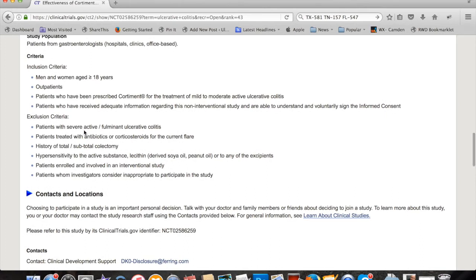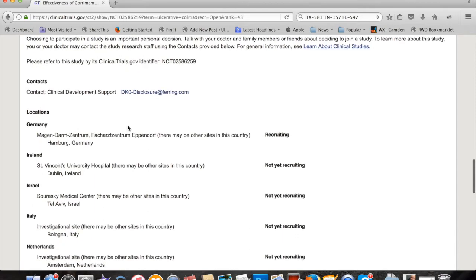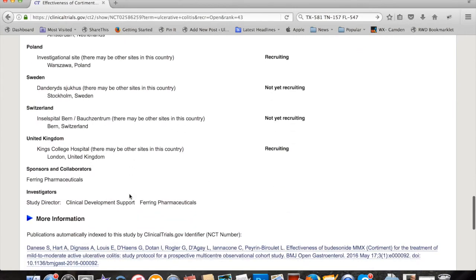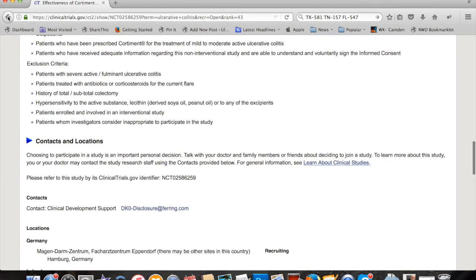Exclusion criteria — people that can't do this: if you have severe UC, or have been treated with antibiotics for the current flare. And where is this happening? You can contact locations in Germany, Ireland, Israel, Italy, Netherlands, Sweden, and so forth. So you've got a whole bunch of countries — I don't see anything for the United States on here, which is kind of interesting. Anyway, that's one study.